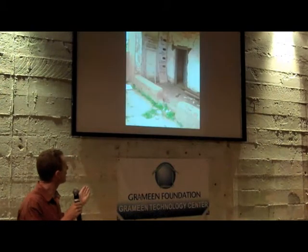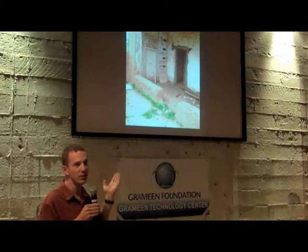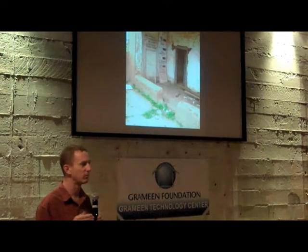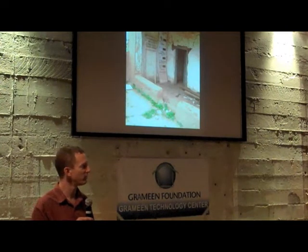The next slide shows the other end of the spectrum for health clinics — a dilapidated tin roof, a very rundown facility. But this is really as good as it gets for receiving health care at the local government level. With our program, we're trying to figure out how we can use mobile phones to get pregnant women better access to information.